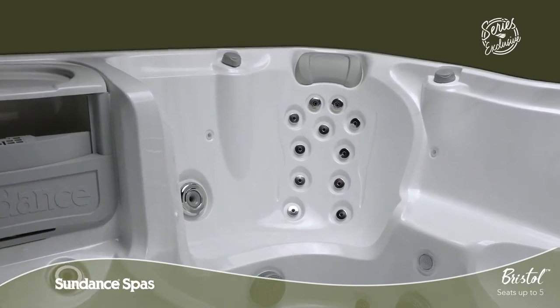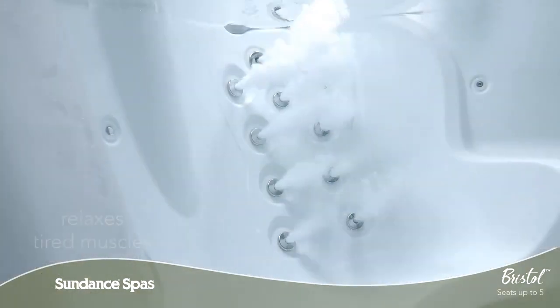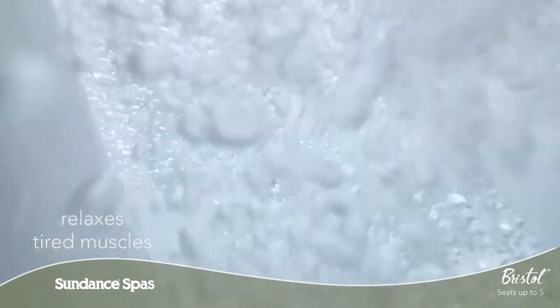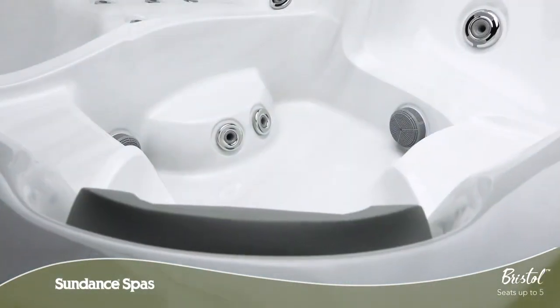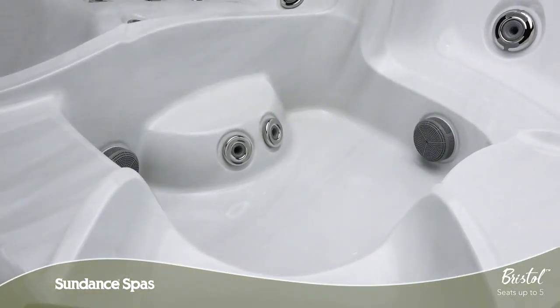The powerful acupressure therapy seat is designed to relieve muscle tension and joint pain with ample coverage across your back and targeted at your neck. Tired feet can find relief with foot jets nestled in an asymmetric dome from this seat.